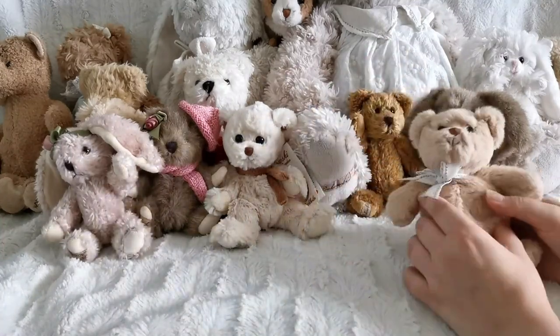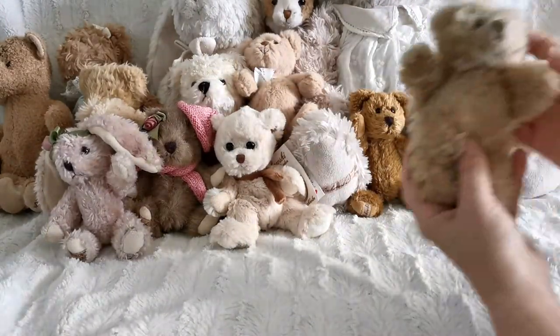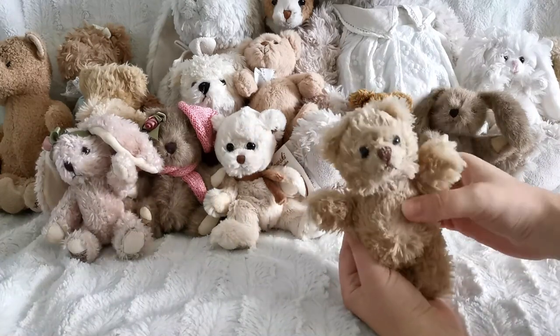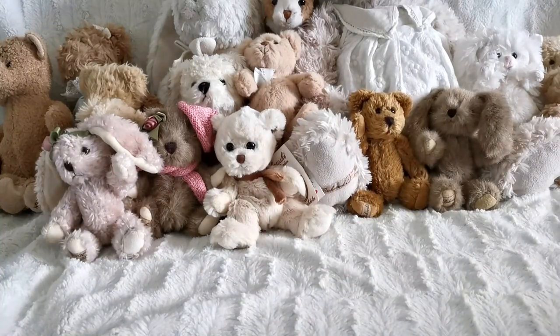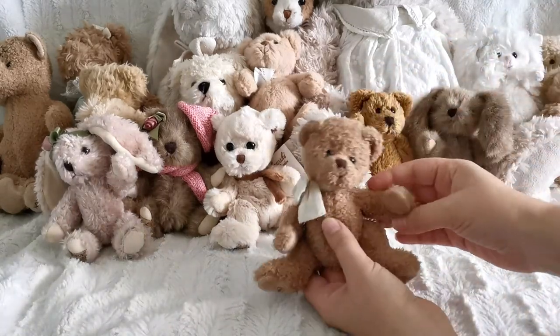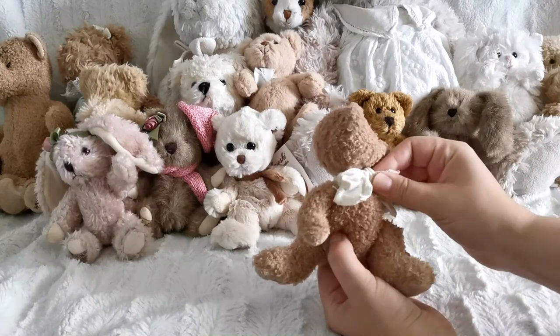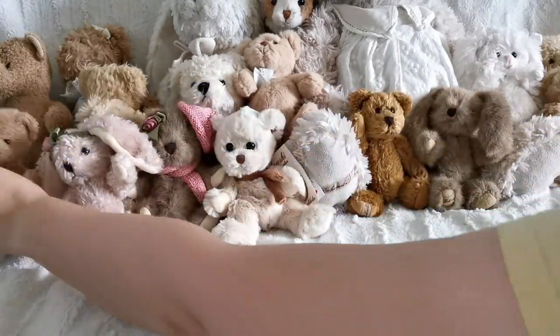This one is in a bit of a rougher shape and I got this one in a lot, so I didn't pick it up myself — they had a lot with a few teddy bears that I wanted so I got it. And here's another one. This one has a bit of a different fur texture. This is not my favorite fur texture. I've seen this mainly in larger ones and it's not the type I gravitated toward the most.